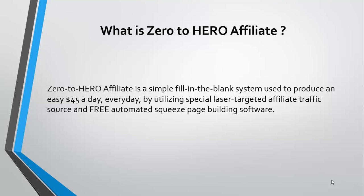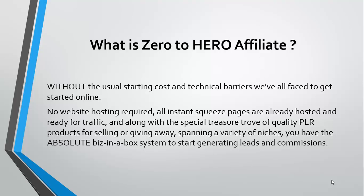All in all, Zero to Hero Affiliate is going to be a very exciting product because it is the exact step-by-step system that the creator of the product has been using to generate affiliate commissions. Now what exactly does this include?